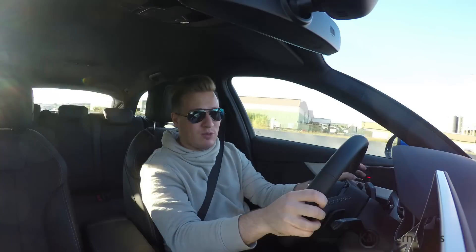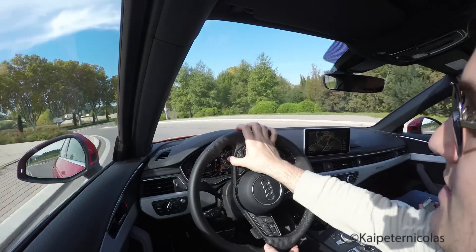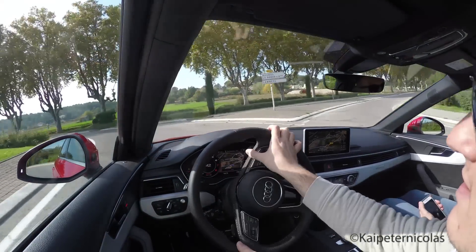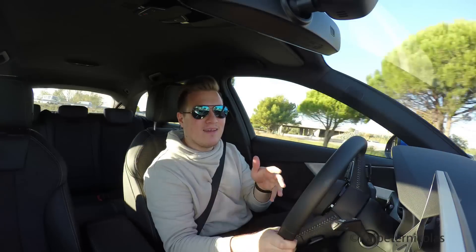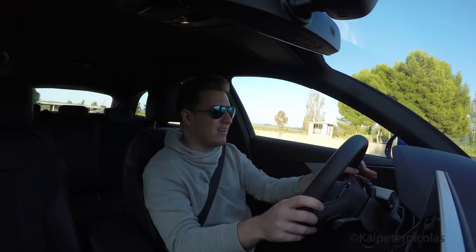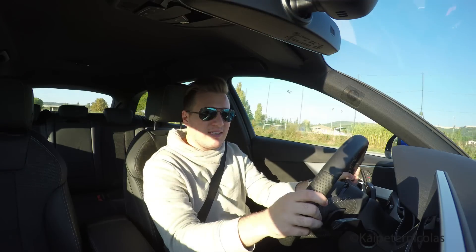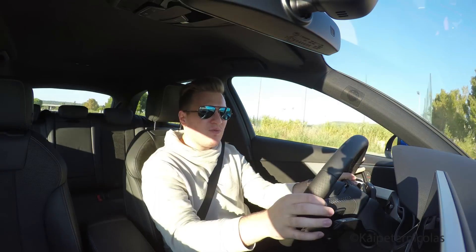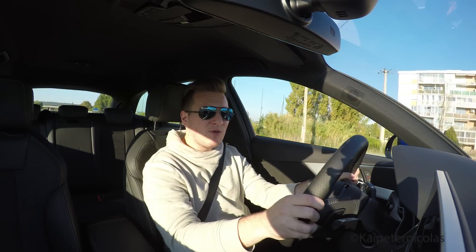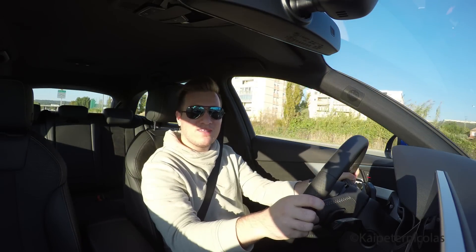I wasn't able to push the car too much here on the public roads in France, but I was able to send it through a roundabout. And I have to say, the car is very nicely balanced — it doesn't understeer at all. Well, it understeers at the limit of course, but very late and by far less than the previous generation. I noticed that already in the Audi R8 — Audi really got it down now. BMW, Mercedes, I love you guys, but you guys have to watch out.